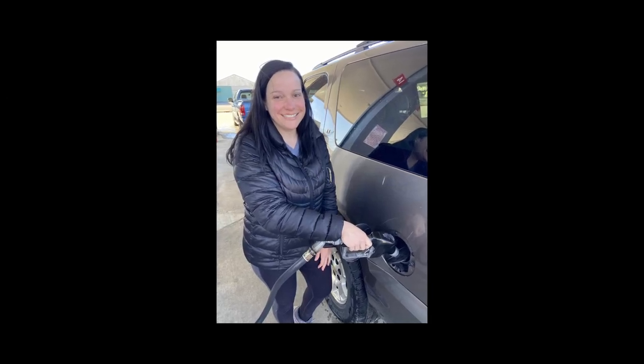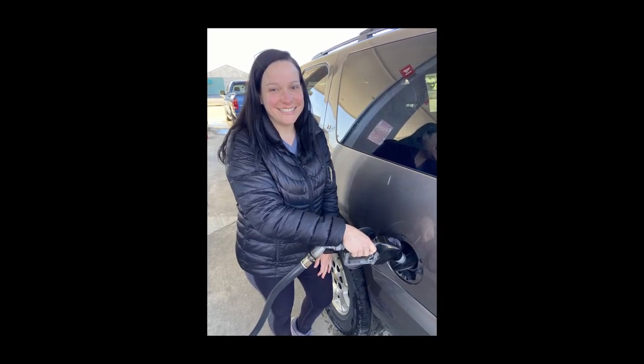Hey, this is Kate. If you have kids, keeping your car clean is probably a struggle. Here are some tips to help.